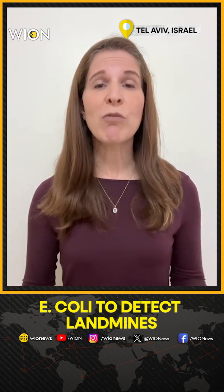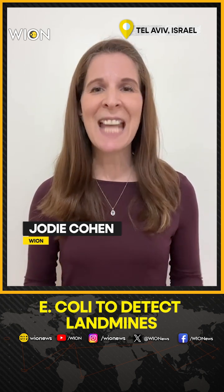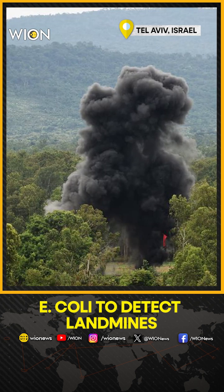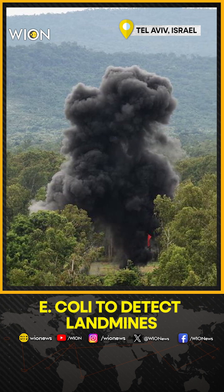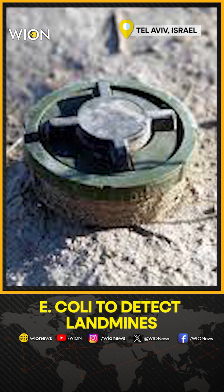Following numerous wars around the world, there are thought to be approximately 110 million landmines. They kill or injure 5,000 people every single year, but finding and detonating them safely is fraught with risk and cost.